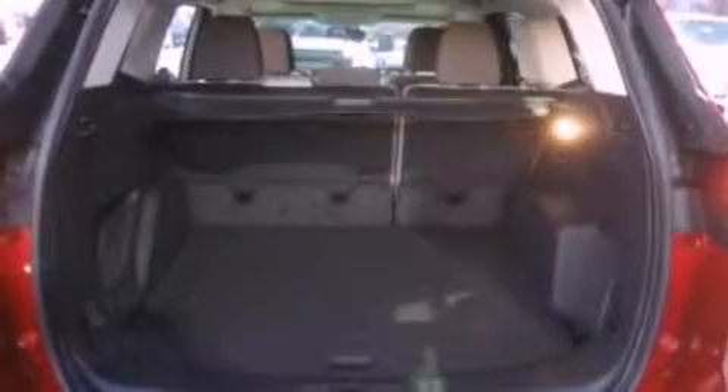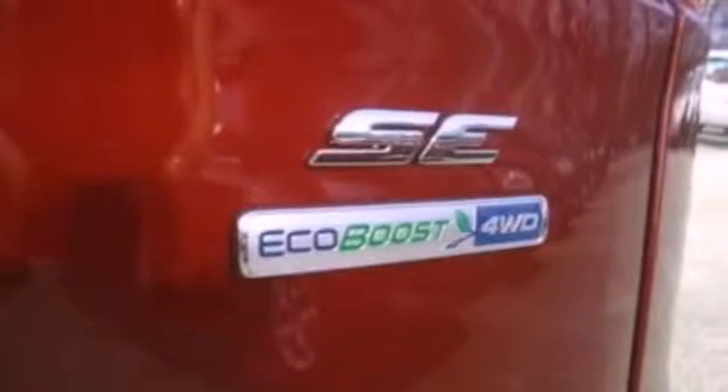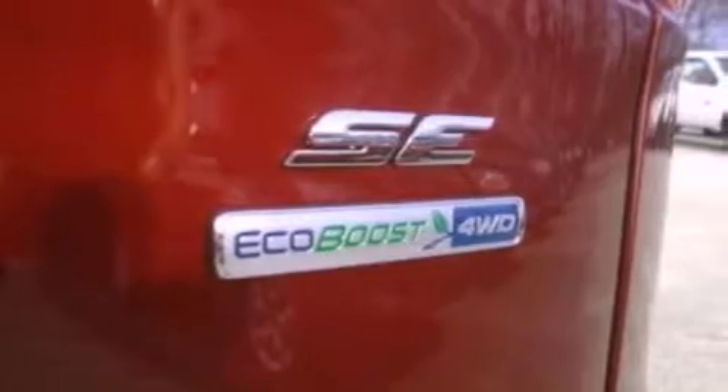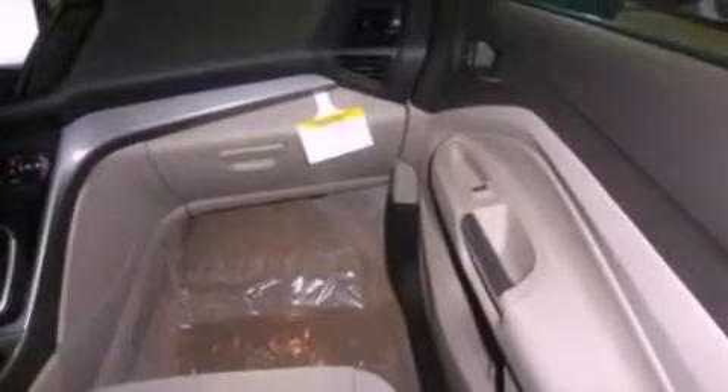The following features are also included: air conditioning, cruise control, full power accessories, a six-speaker audio system, a four-wheel independent suspension, privacy glass, front fog lights, desk-sensing headlights, an anti-lock braking system, and a rear spoiler.